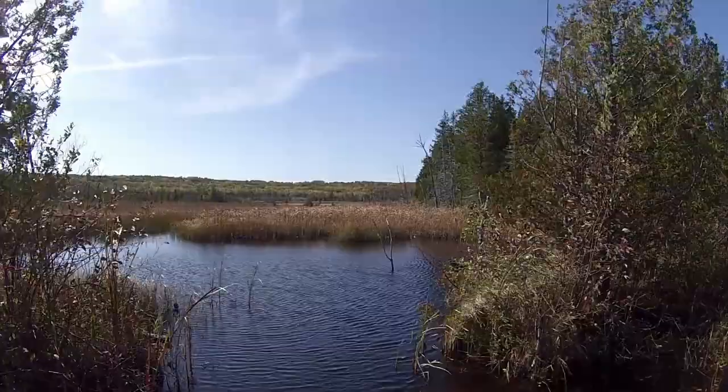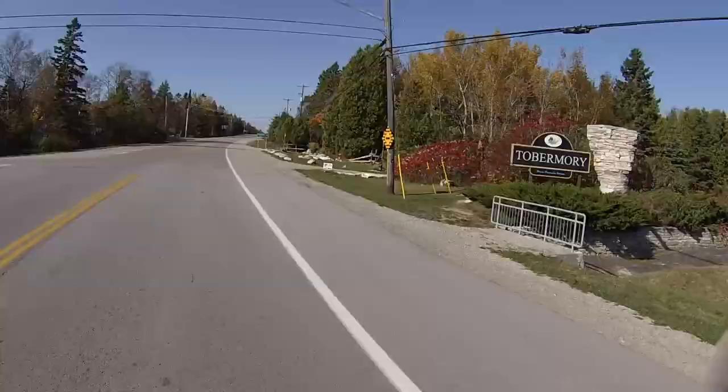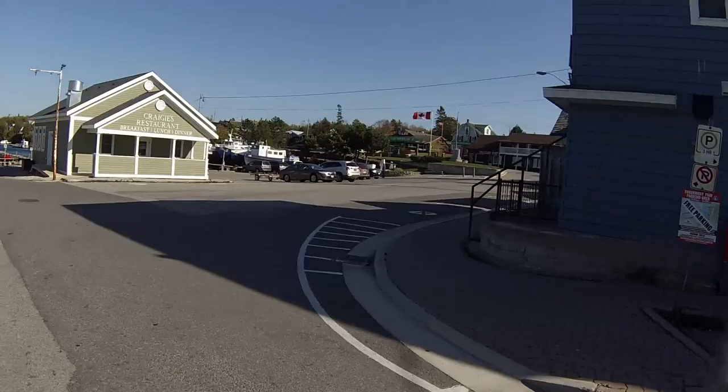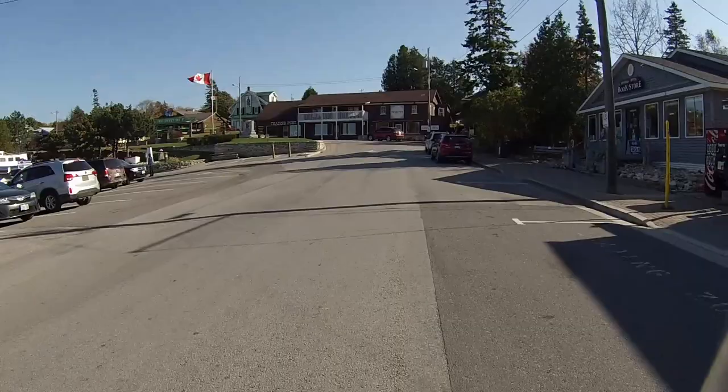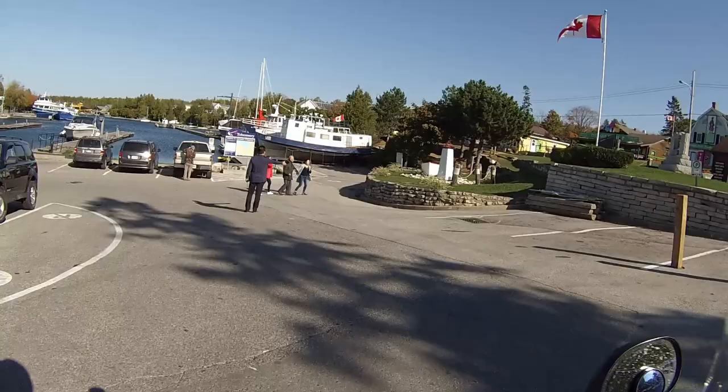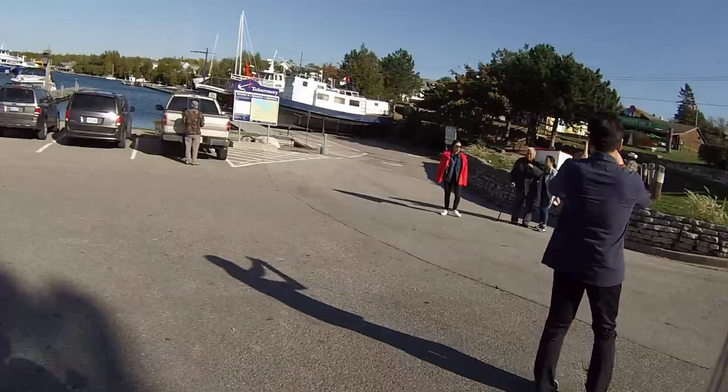I headed back west along Highway 6 to Tobermory at the end of the Bruce Peninsula. This time of year the area is pretty dead and very quiet. But during the summer this is where Fathom 5 National Marine Park is located offshore — lots of diving and shipwrecks to explore. But right now it's quite quiet.